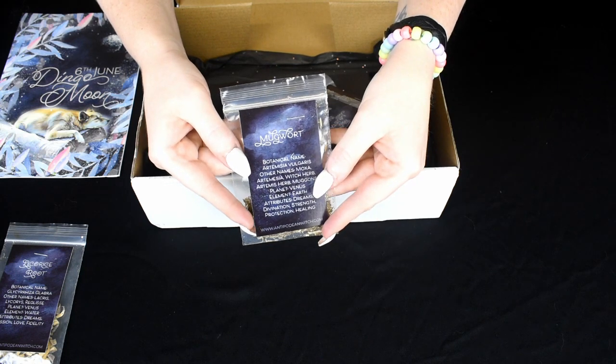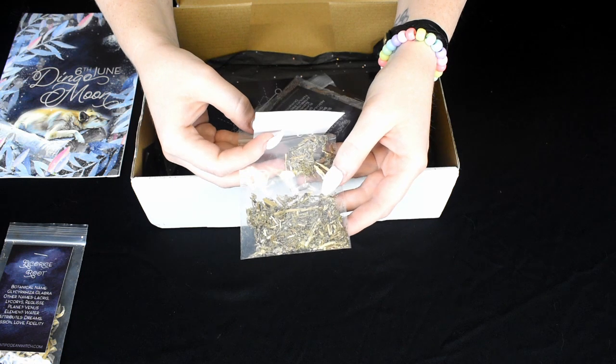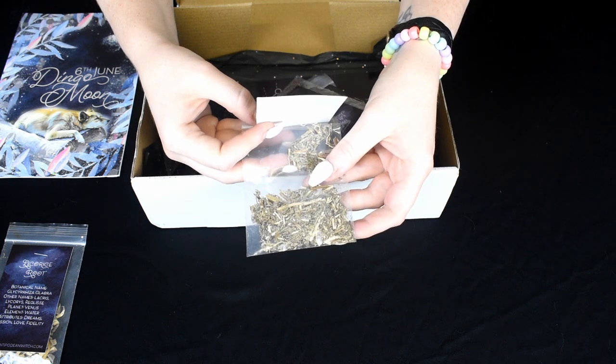Next up we have Mugwort. The planet is Venus. The element is Earth. The attributes are Dreams, Divination, Strength, Protection and Healing.